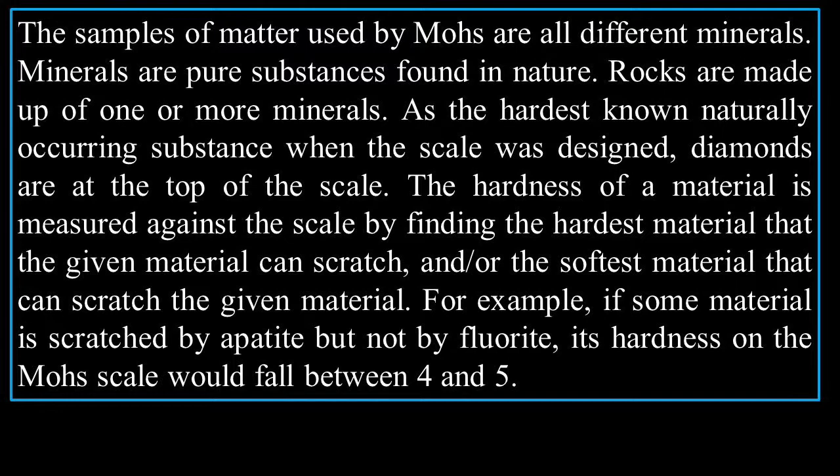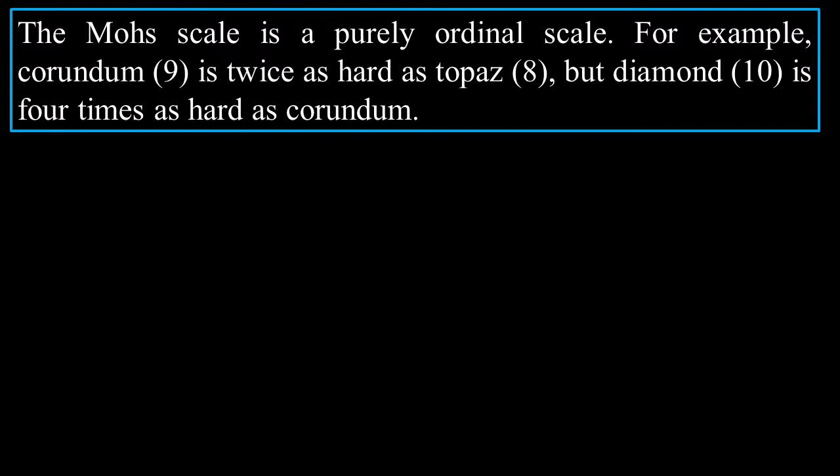The Mohs scale is a purely ordinal scale. For example, corundum (9) is twice as hard as topaz, but diamond is four times as hard as corundum. The first person to volunteer can give a quick presentation on the Mohs scale, and the second person can do a special presentation on corundum — both for extra credit.